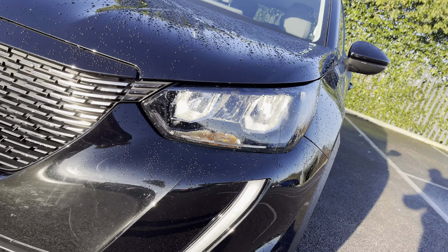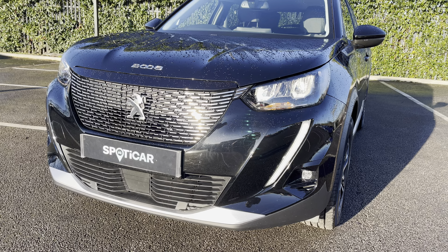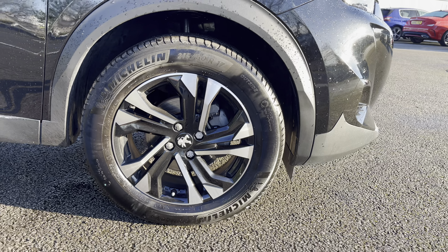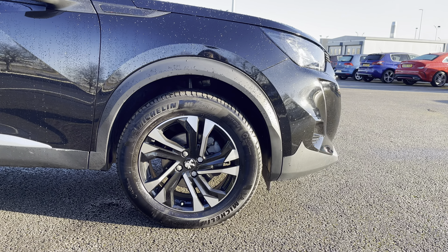The eco-LED headlights are super efficient whilst providing excellent visibility, and they're accompanied by the signature sabre-toothed design daytime running light. The 17-inch Salamanca diamond-cut alloy wheels really help finish the exterior look of the vehicle.